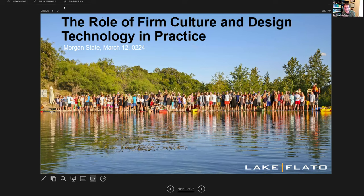I'll go ahead and get started. Thanks everyone for attending my lecture. I'm glad to be here. I wish I could be there in person — I wasn't able to work that out. But I'm here to tell you a little bit about myself and Lake Flato, specifically about culture and design technology. I'll get into all that in a minute.